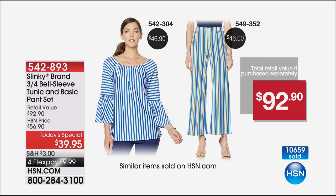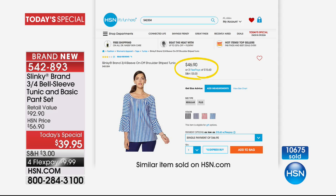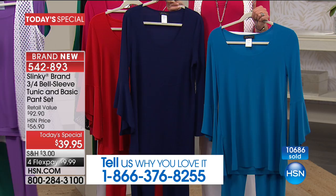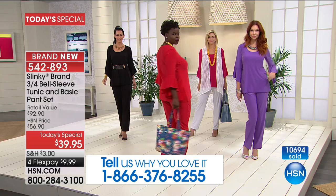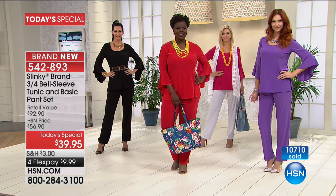So you've been warned — if you want it today, 542-893 is your item number and this is on our website right now. The pant is $46 on its own, but you're getting each piece for under $20 today — $19 and change when you get it as a Today's Special. Brand new, one of the hottest trends in fashion is those beautiful dramatic exaggerated sleeves. We did it in a sophisticated, soft, feminine way that's for real women.